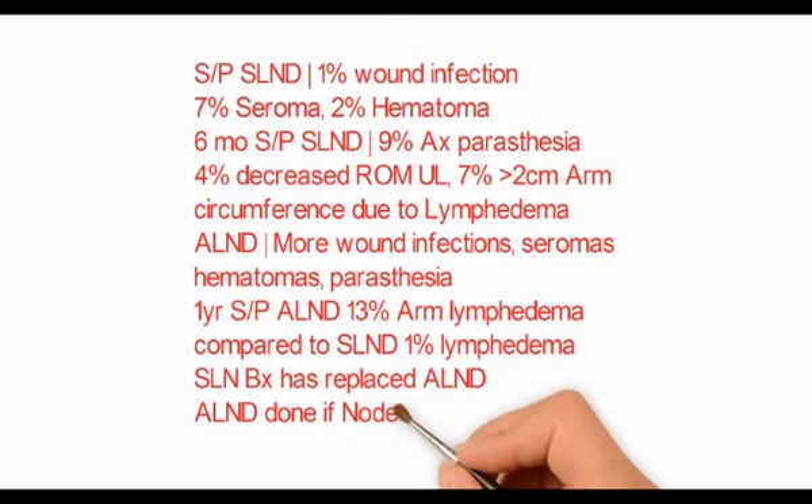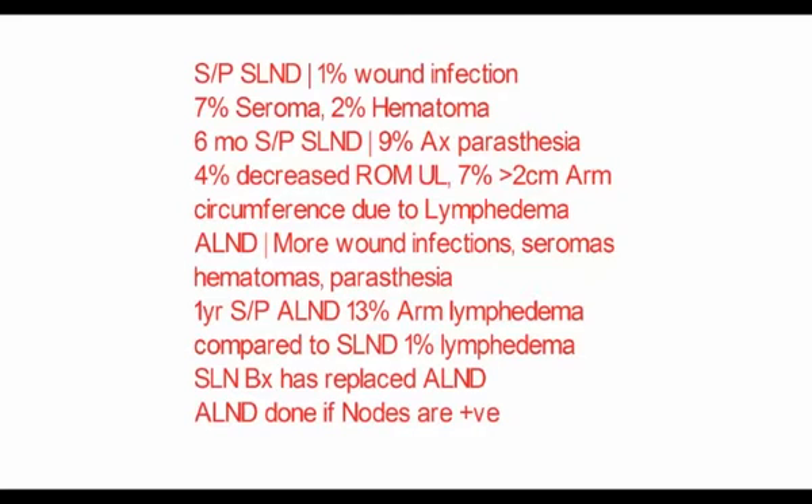This is the reason sentinel lymph node biopsy has replaced axillary lymph node dissection. ALND is done only if the nodes are positive.